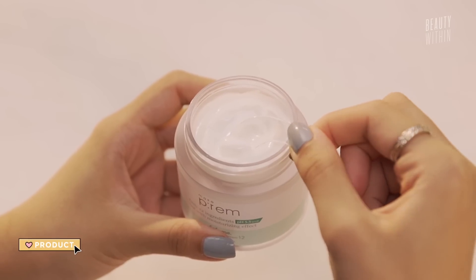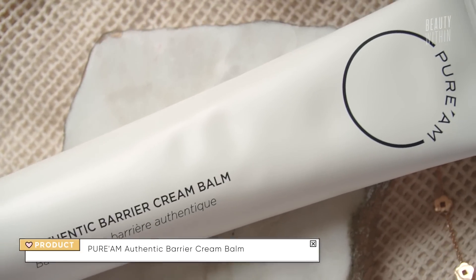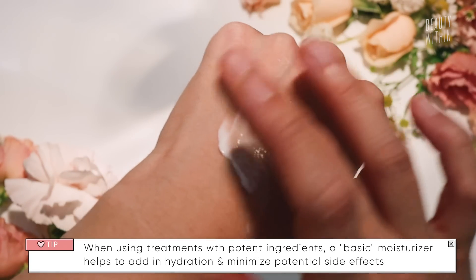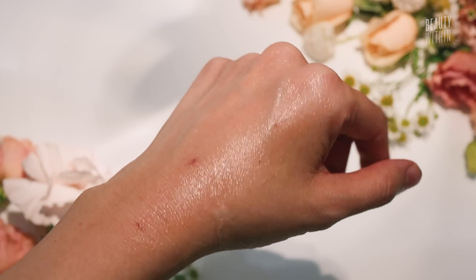This reminds me a lot of the Make P:rem Safe Me Moisturizer and falls under the same category as the Purium Barrier Cream — very basic moisturizers. I say basic not in a derogatory way, but simple: no crazy active ingredients, which means you can get very fun and exploratory with your toners and serums for active ingredients. It can seem like it'll be thicker, but it blends very nicely. It's definitely on the thicker side for a cream, but it just feels like a warm breeze on a summer day.